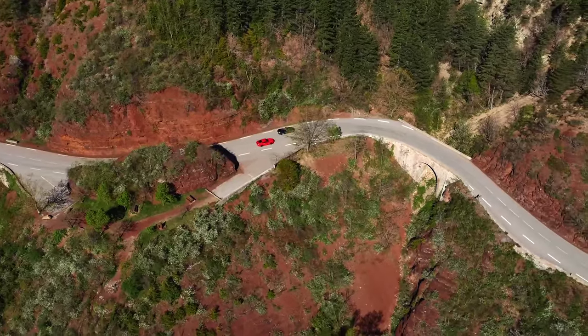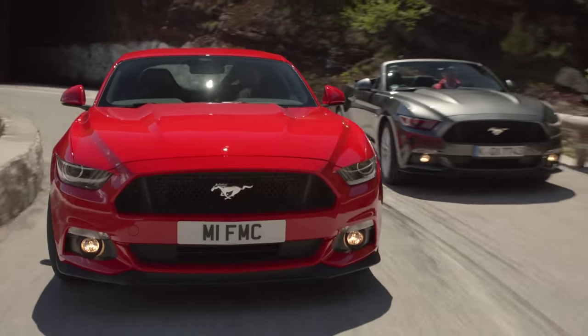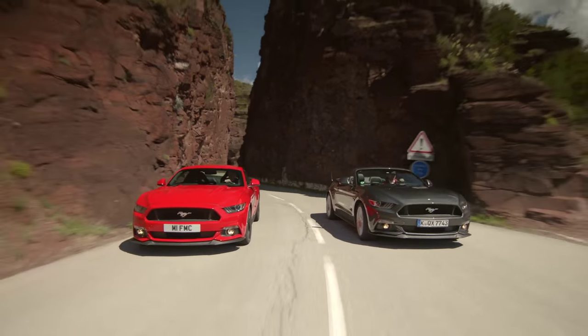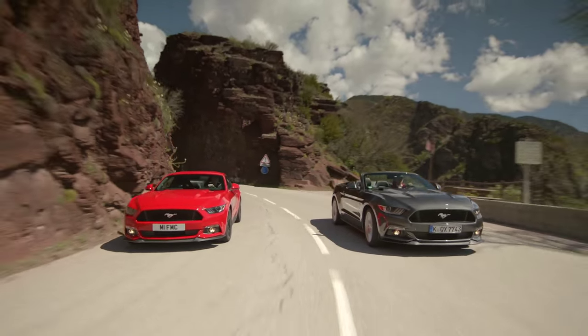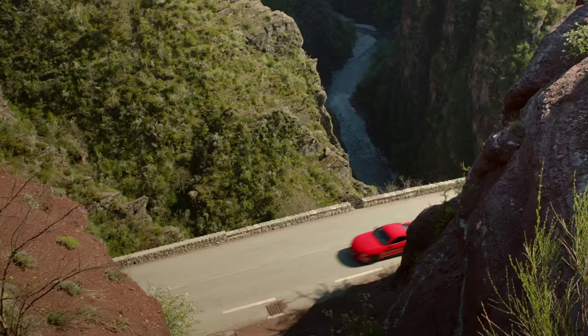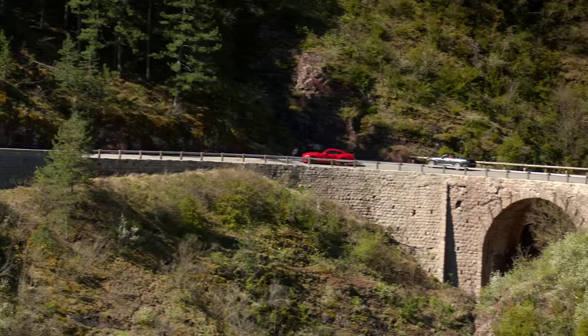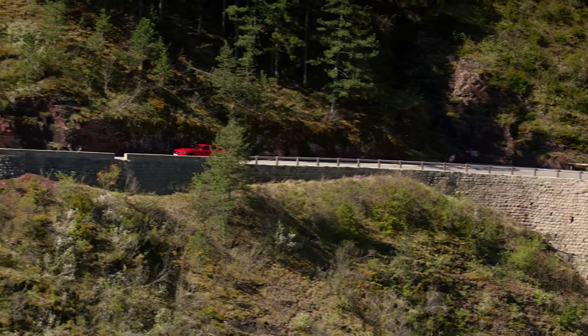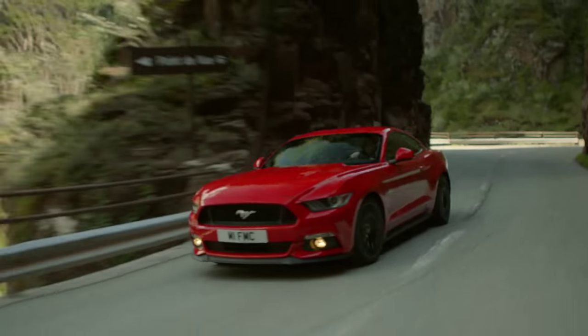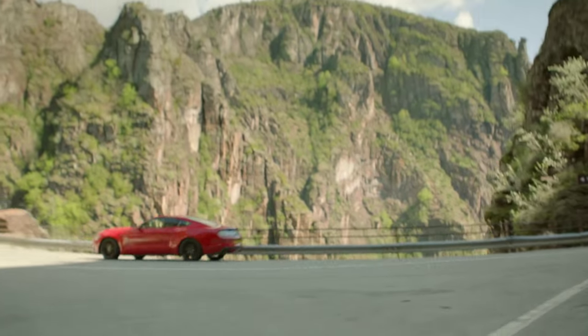We have spent a lot of time out on the Autobahn. We have spent time driving through some of the tight roads in Britain, making sure that the vehicle feels right and is able to deliver the expectations of the European market, but still has that Mustang feel and that Mustang heritage. Because frankly, everything we've found here in Europe is something that's valuable for our Mustang customer around the world.